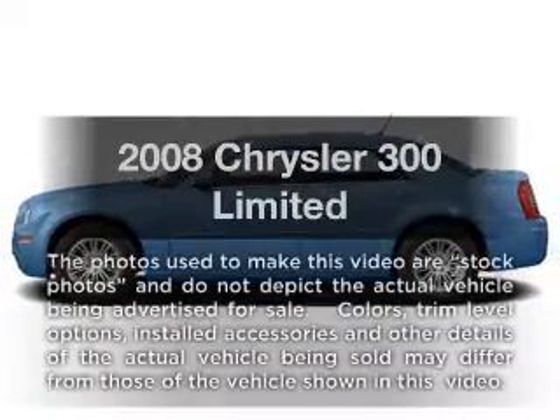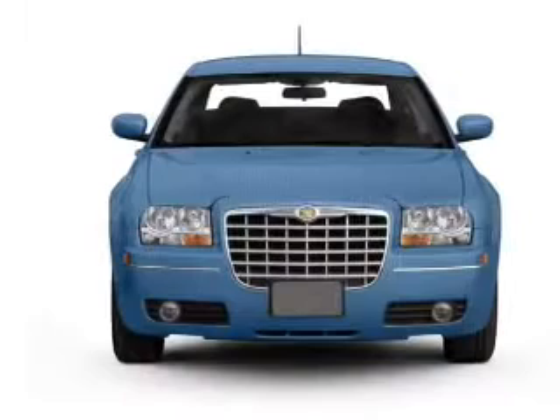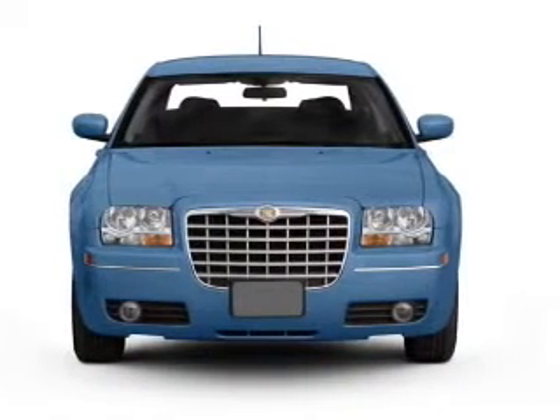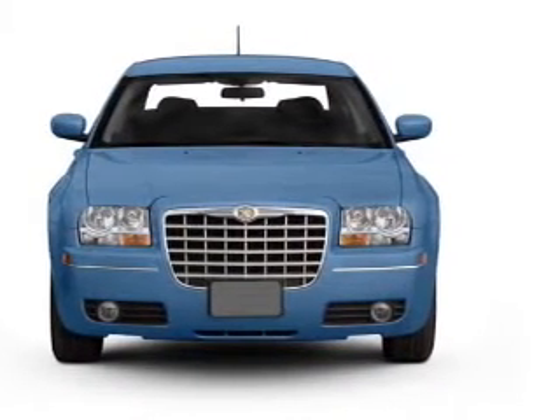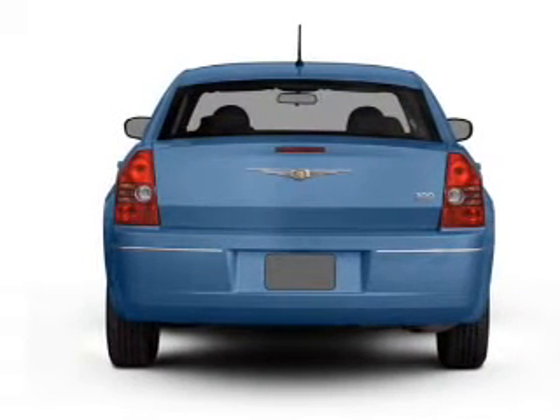Get noticed in this 2008 Chrysler 300. If you're looking for an automobile with great attributes, look no further. With a solid six-cylinder engine, the powertrain includes rear-wheel drive that responds smoothly to its automatic transmission.